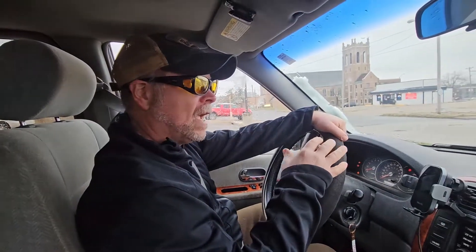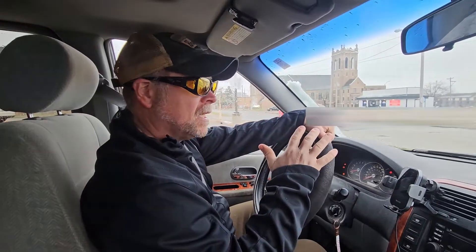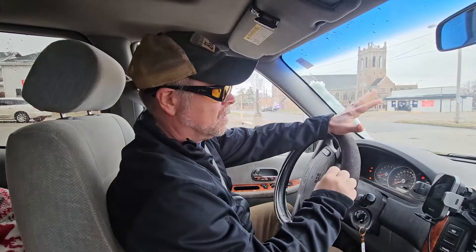Today we're taking a look at the Duco night vision driving glasses. They sent these to me so I can show them to you. We're out here in a parking lot right now and I've been wearing these for about 20 minutes. This is really designed for evening driving or driving at dusk.